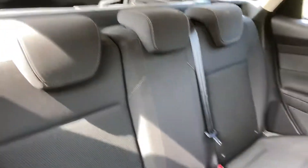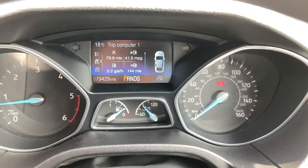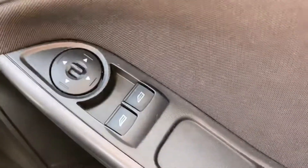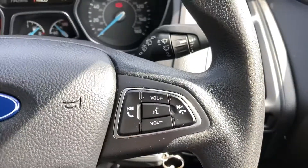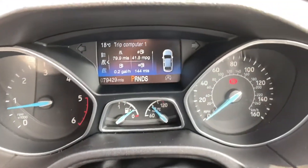It's got grey cloth interior, 79,000 miles on the clock, electric front windows, electric mirrors, Bluetooth audio buttons on the steering wheel, trip computer.